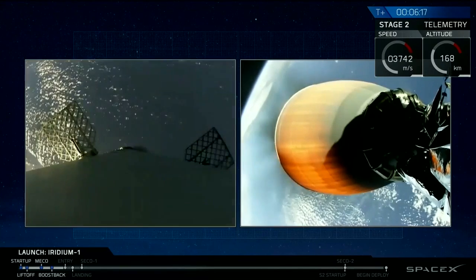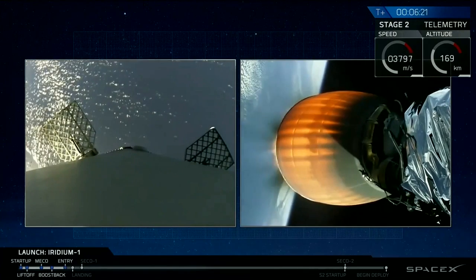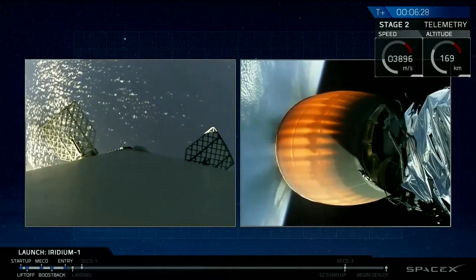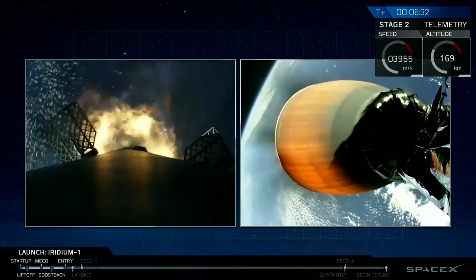Acquisition of signal, first stage recovered. Entry burn started. Yeah.